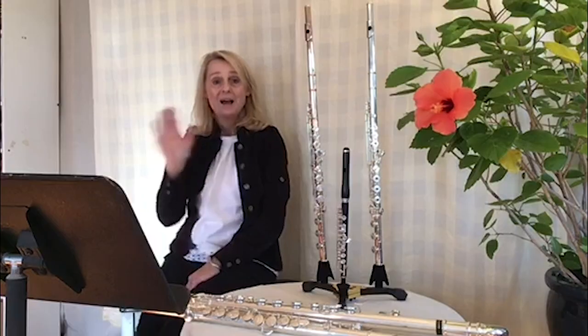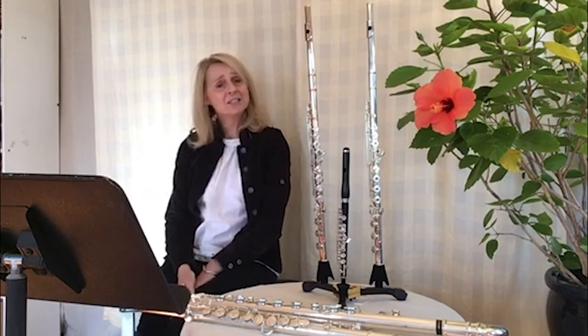Now to learn some more about the instruments of the woodwind family, we have brought a panel of woodwind experts. Today we are joined by some very special guests who are actually members of the Vermont Symphony Orchestra. First up is Anne, who's here to tell us all about her instrument, the flute. Hi, Mr. Toby. Thanks for having me.